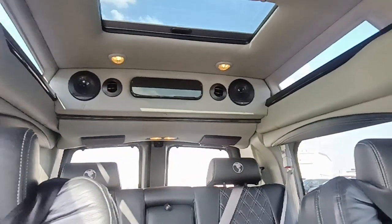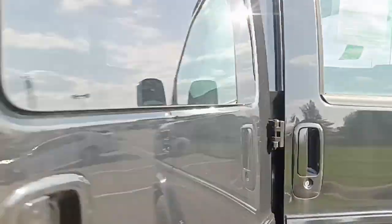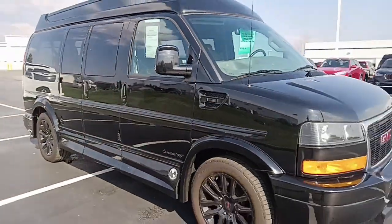You can see our complete inventory at www.gmcconversionvans.com. I'm the only Dave in van sales. Give us a call today if we can help you out. Thanks for watching.